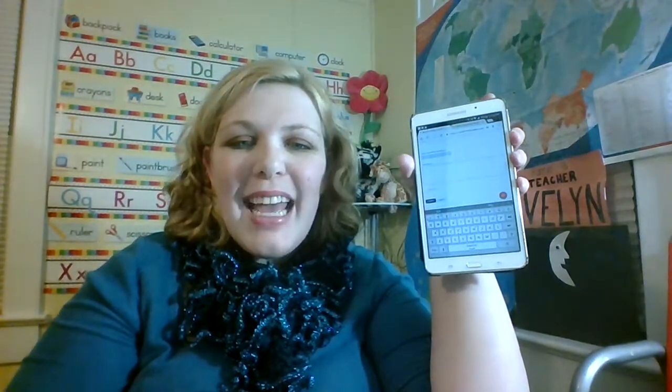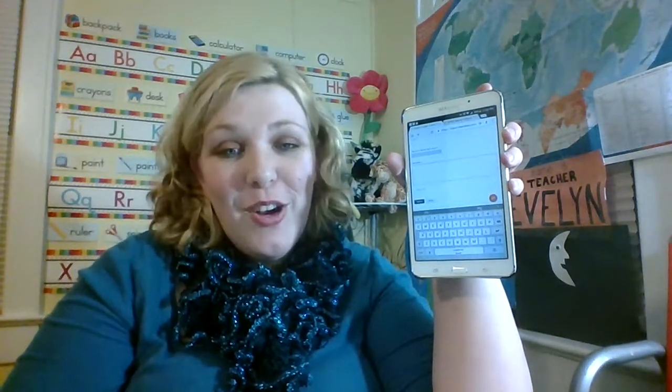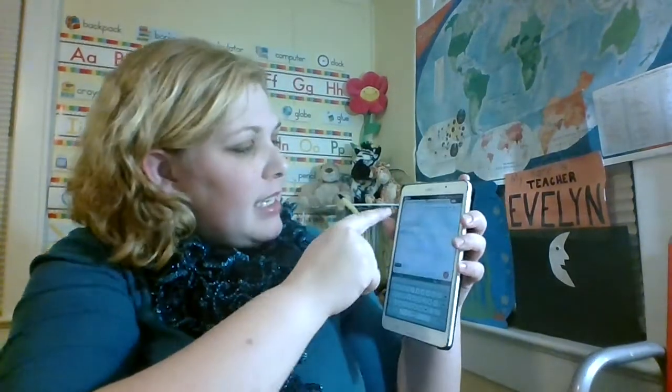I usually start off with: 'Hello, I hope you're having a great day. Happy New Year,' or whatever is recent. Then I say, 'I would really like to get certified in level one. What can I do to get certified in level one? Thank you so much for your help. I appreciate all of your hard work. Respectfully, Evelyn Vu.' And I attach a photo of myself or a photo of the situation. That's how you send in a ticket.